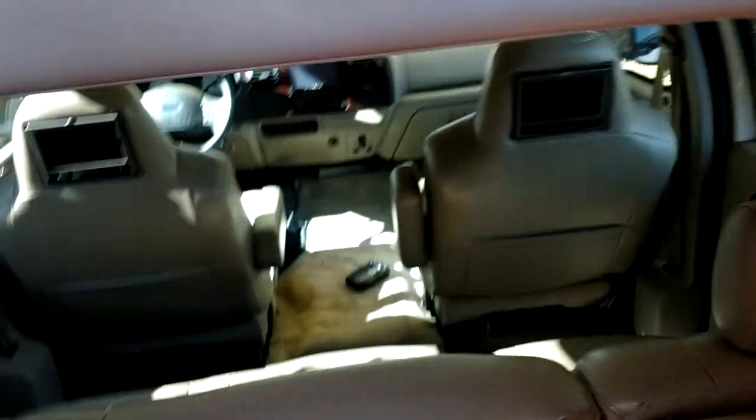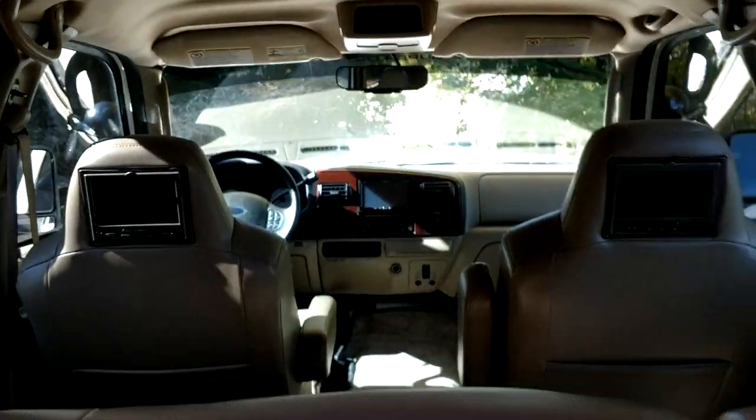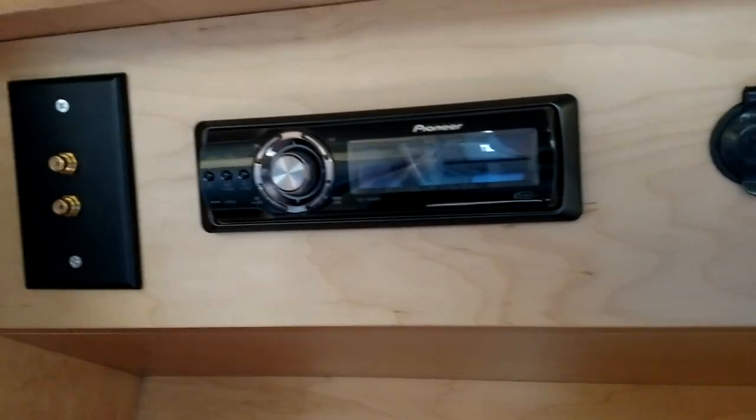You can see into the cockpit — that is awesome. Up in here you've got your hidden stereo with your RCA jacks. All of your manuals and everything are stored up there — bigger than the New Testament.